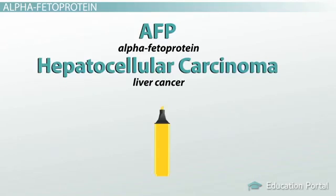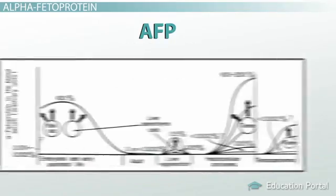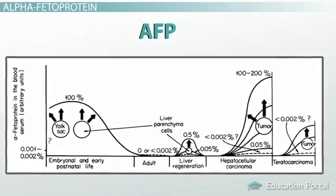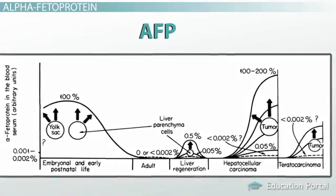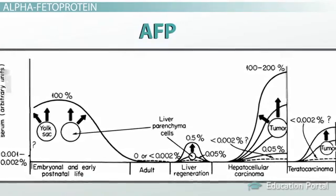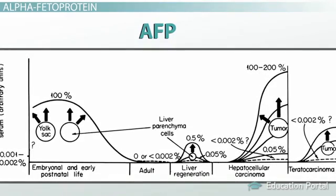However, once again, high levels of AFP can be found in people with non-malignant causes of liver problems, such as hepatitis. Therefore, doctors can better appreciate the possibility of cancer by looking at the extent of the increase of AFP. If it is severely elevated, as opposed to mildly elevated, it may be more indicative of cancer than a benign inflammation of the liver.